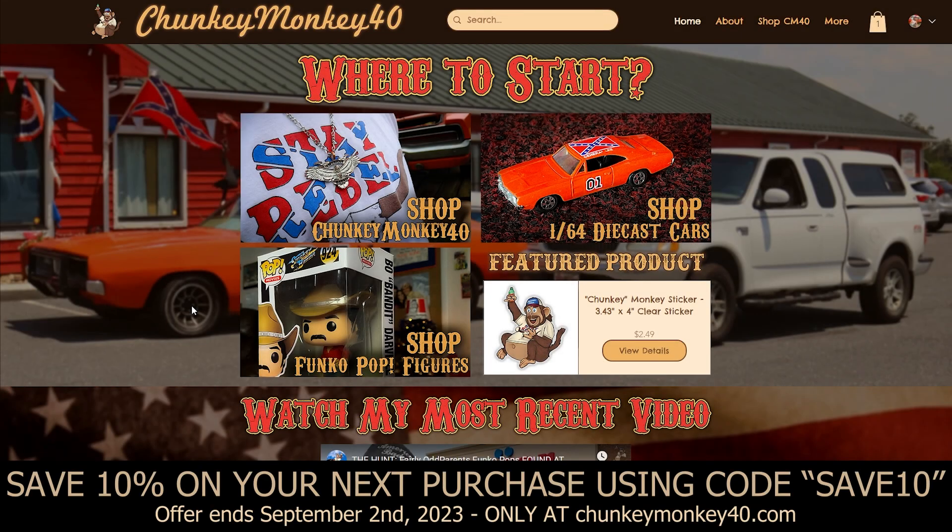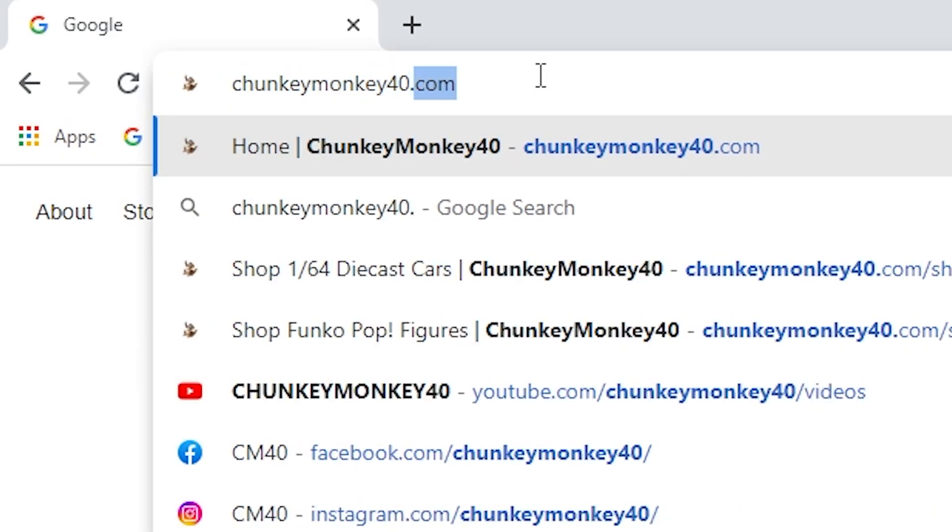What's up Rebels? It is ChunkyMonkey40 here. Welcome to the new and improved ChunkyMonkey40.com. Today I'm going to give you a tour of the updated website for 2023. There's a lot of new things on the website and I'm very excited about it, so if you want to go check it out it's linked at the top of the description.